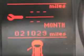Enjoy the drive and have peace of mind in this 2013 Mitsubishi Lancer. See us at Sumter Chrysler Dodge Jeep today.